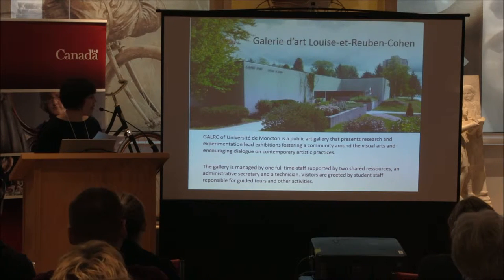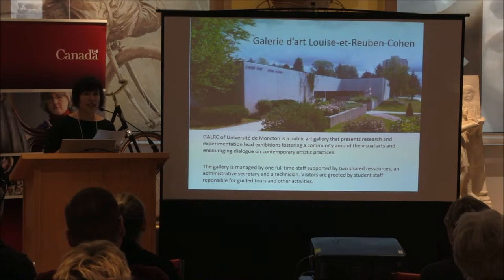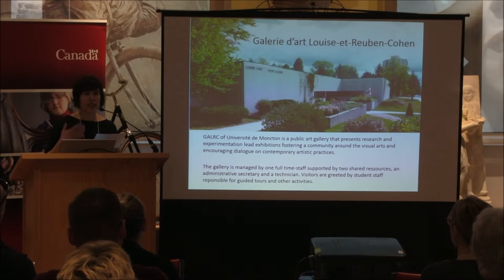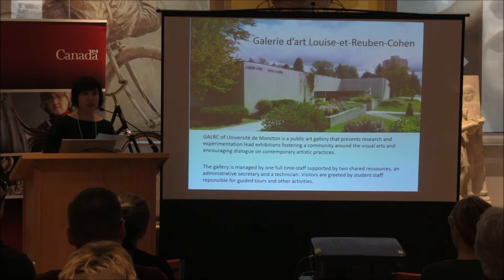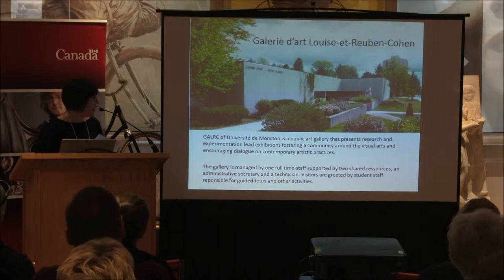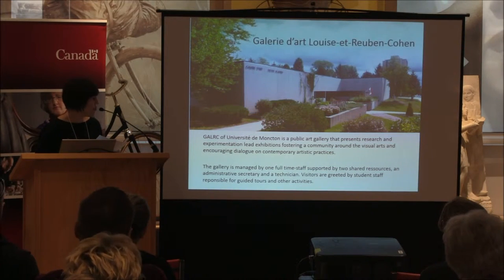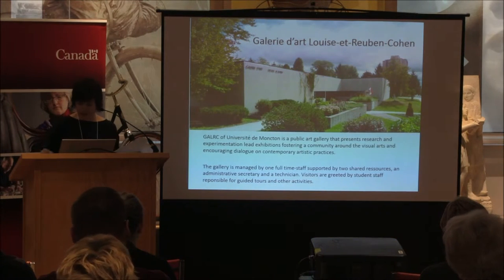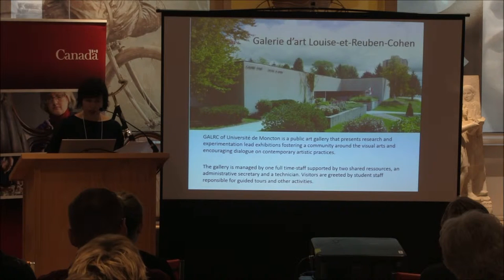We are a public art gallery and our main activity is contemporary art exhibitions with artists who are still living. Our collection is used on campus, but it's also used sometimes for our exhibitions, though not so much — our exhibitions are mainly comprised of works from elsewhere. We are one full-time staff, supported by two shared resources.